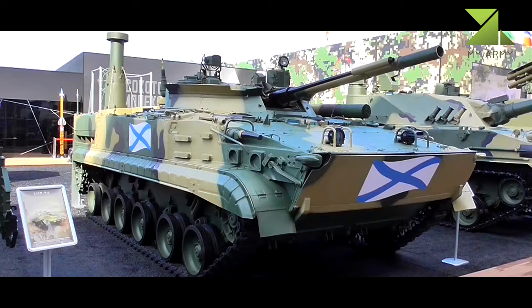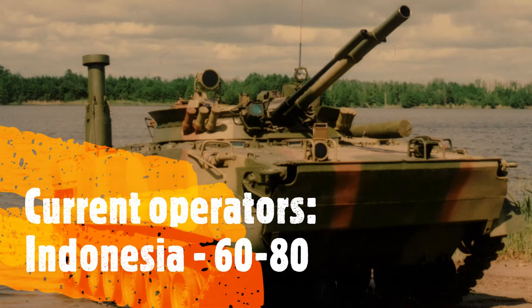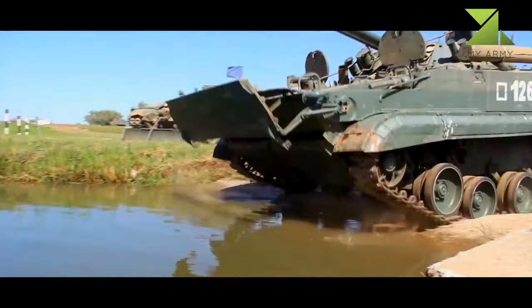The Marines vehicle features a higher floatability reserve factor and stability, and can be afloat at sea state 3 and perform firing with necessary accuracy at sea state 2. The vehicle is operated by a crew of 3 and accommodates 7 soldiers.